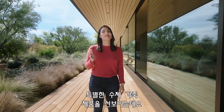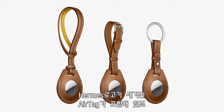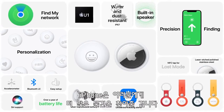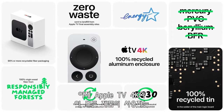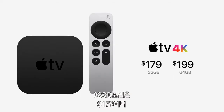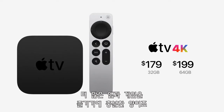We also worked with Hermès on a special handcrafted leather collection — a bag charm, luggage tag, and keyring, each including an AirTag etched with a Hermès signature. With AirTag in the Find My Network, iPhone can now help you find even more things. The enclosure is made from 100% recycled aluminum, joining Apple TV 4K and all of our products in furthering our commitment to reducing our environmental impact.